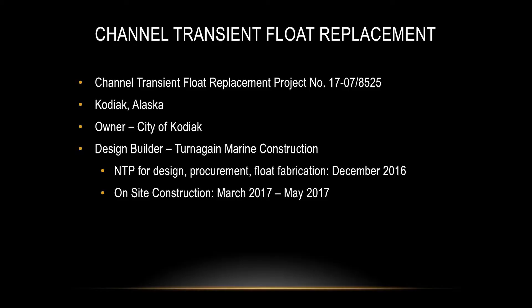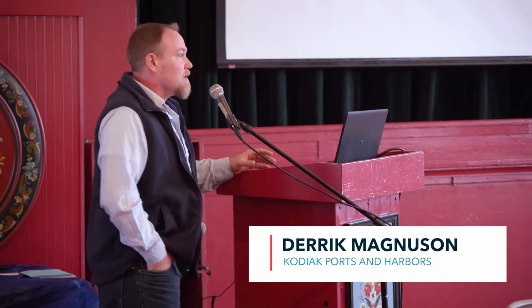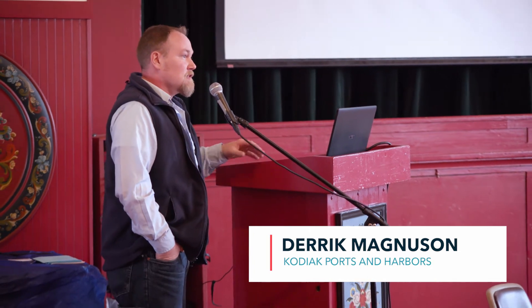We're going to start off with Derek and he'll go into a little bit of detail on the channel transient float in Kodiak. The City of Kodiak had used design-build quite a few times in the public works department, but the harbor had never done a design-build.